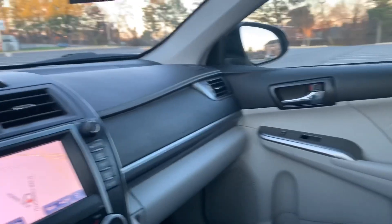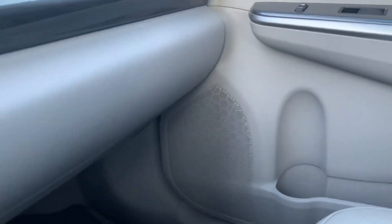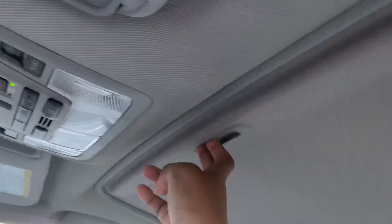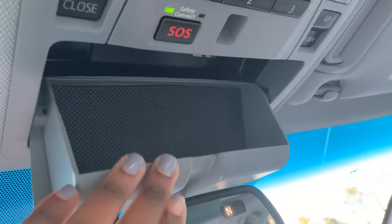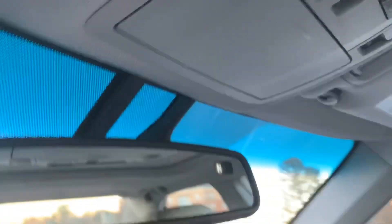The speakers you can see right here are JBL, so my sound system is really, really good and loud — the bass is great. Up here I do have a sunroof, which is beautiful. I'm gonna be riding with the top off. And I got a glasses case holder right here — I don't even wear glasses, but it's nice to have.